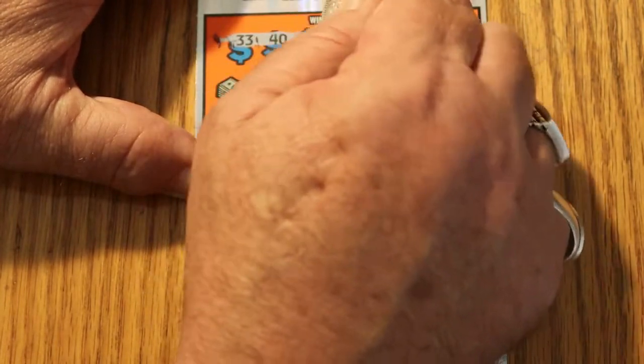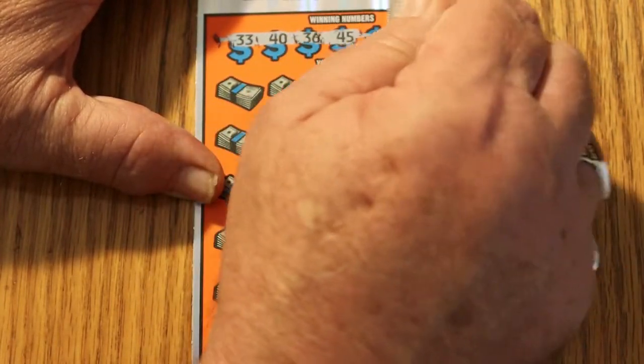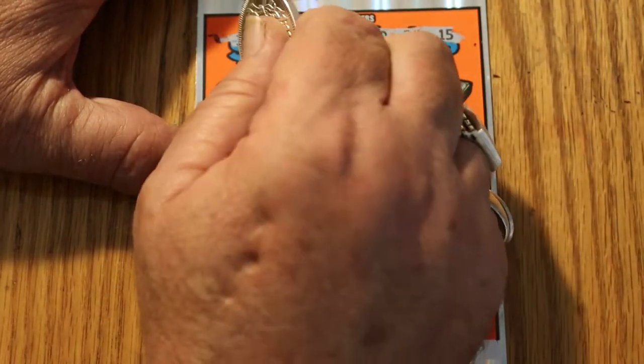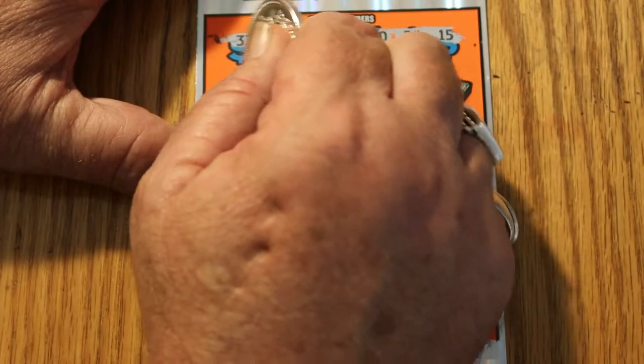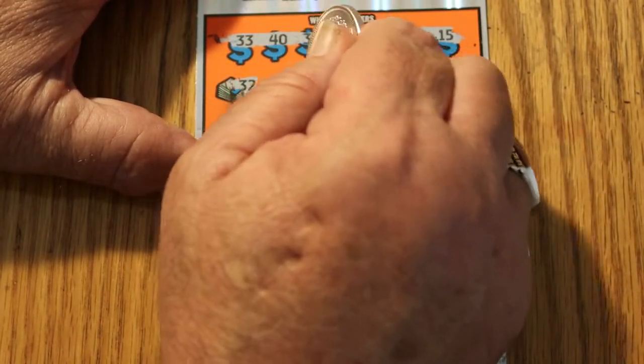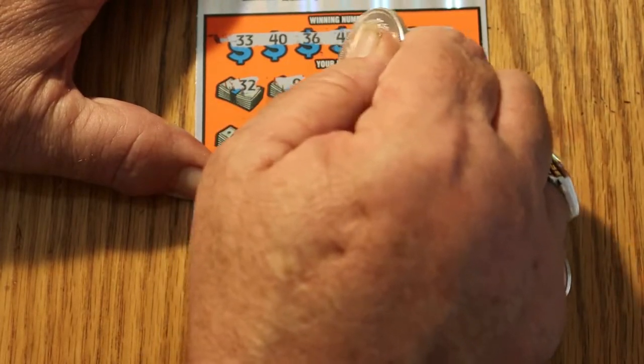33, 40, 36, 45, 50, 24, and 15. Then we reveal: 32, number 9, 35.